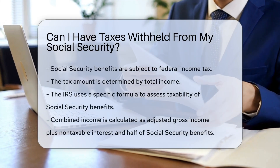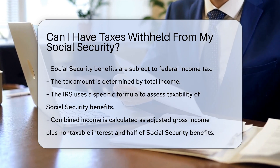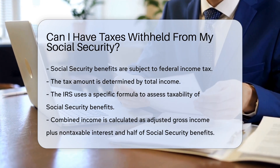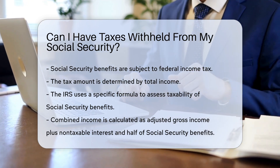Social Security benefits are subject to federal income tax. The amount of tax depends on your total income. The IRS uses a formula to determine if your benefits are taxable. If your combined income exceeds a certain threshold, you may owe taxes.